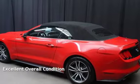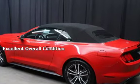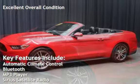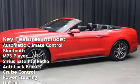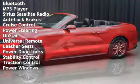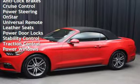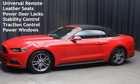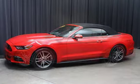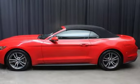This vehicle is in excellent overall condition. Key features include automatic climate control, Bluetooth, MP3 player, Sirius satellite radio, anti-lock brakes, cruise control, power steering, OnStar, universal remote, leather seats, power door locks, stability control, traction control, and power windows.